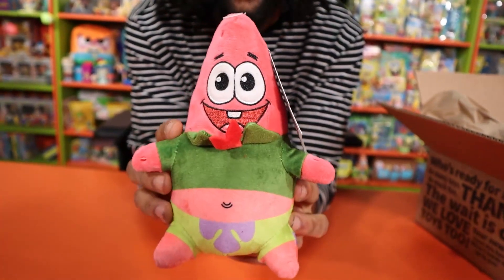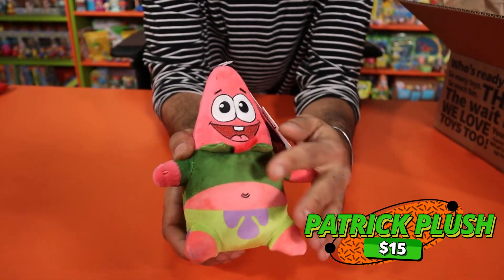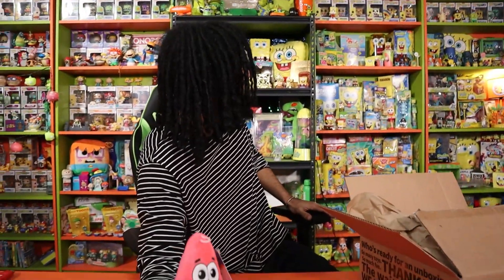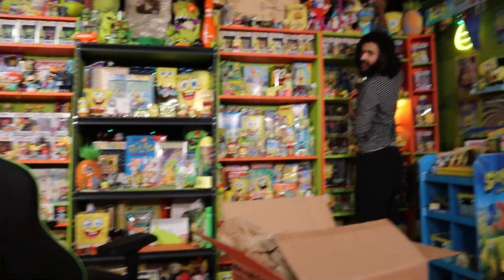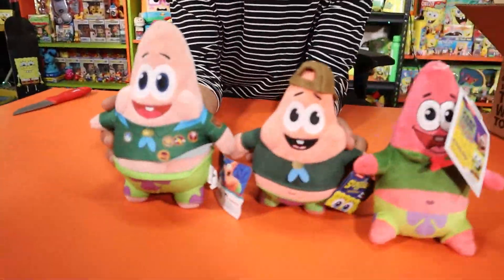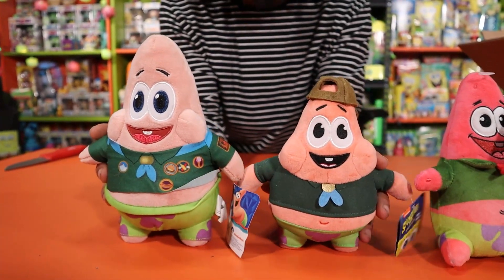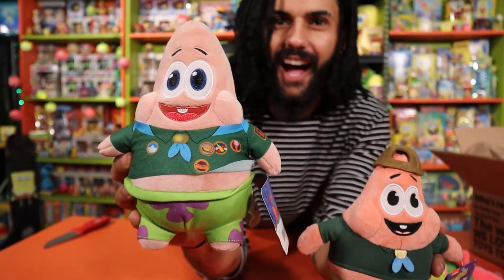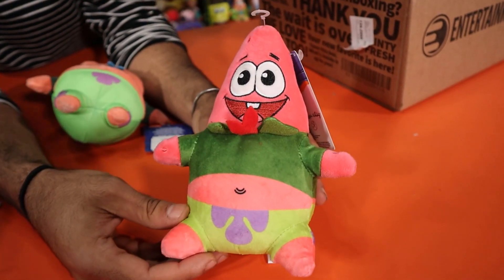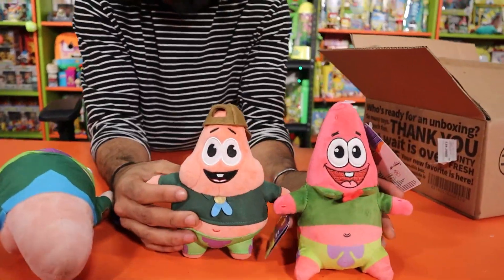Right here we have the Camp Coral Patrick plush - I did not have this one so I wanted to get it for sure. It's by one of our favorite brands, Kidrobot. These are the other Camp Coral ones they've released - one with his hat and the movie theater release. They made him a little bit smaller and lighter each time, but the lighter he gets the cuter it is. He's got blue eyes too - they made him as cute as possible. We're gonna try and get every single Camp Coral Patrick iteration.